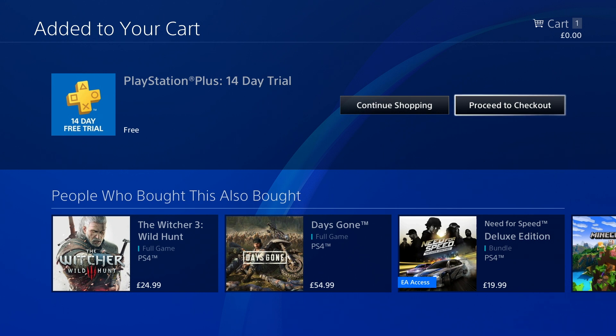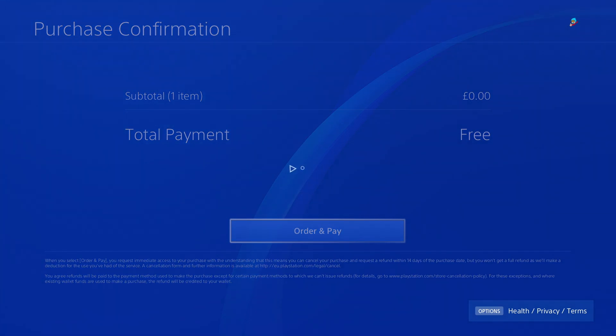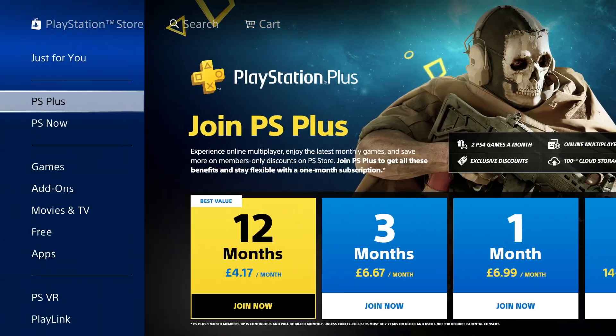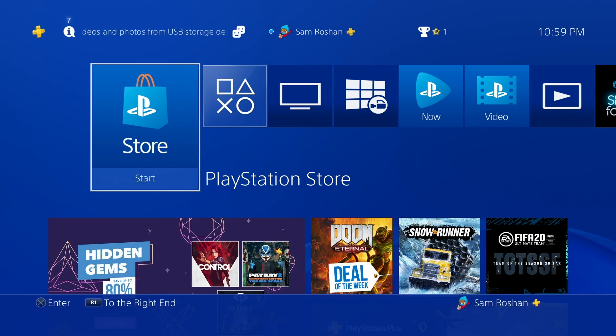I've added the credit card and now it says '14 day trial free' and 'proceed to checkout.' I'll proceed to checkout, accept and continue, order and pay — and there you go. I've got the 14-day free trial of PS Plus. You can see the yellow PS Plus button right next to my name.